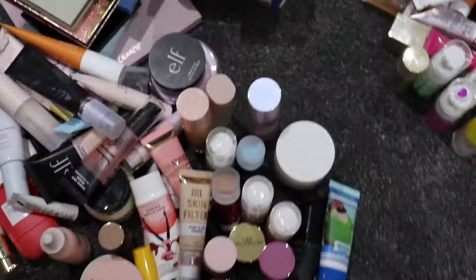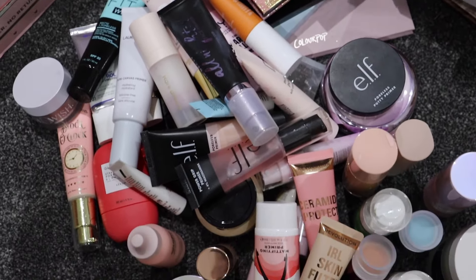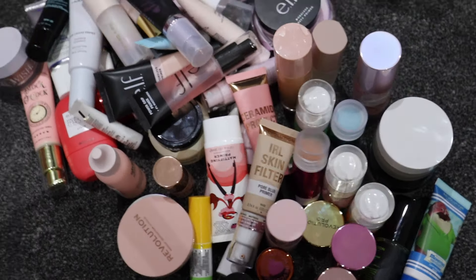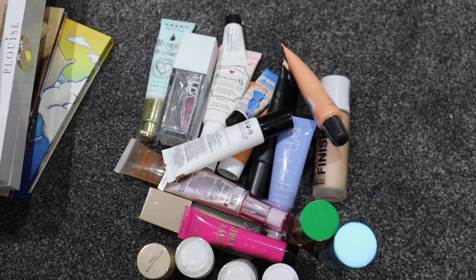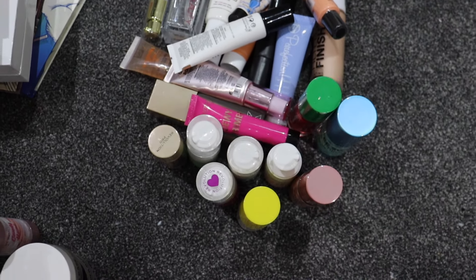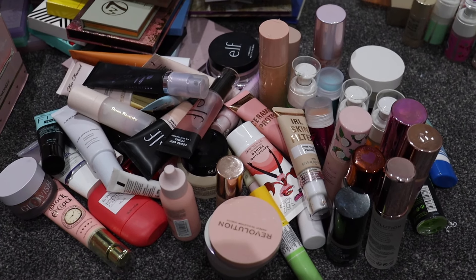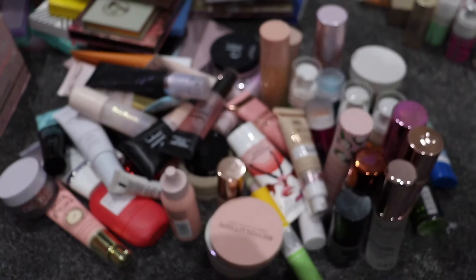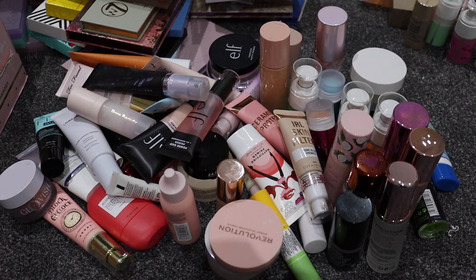I'm pretty happy with the amount I decluttered. This is everything I've decided to keep — yes it's a lot, but I'm literally addicted to makeup. And then these are all the ones I've decided to get rid of. I've definitely made a dent, probably not as big as I should have but I've definitely made a dent. I really hope you enjoyed this video — please smash the thumbs up, comment down below, subscribe if you haven't already, and I'll see you in my next video. Bye!